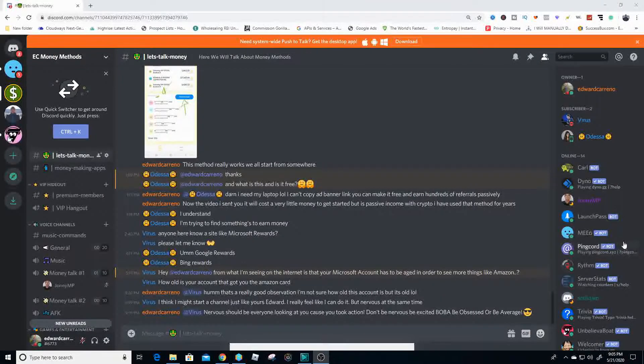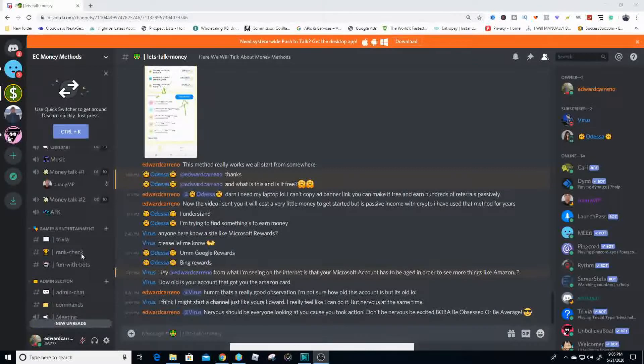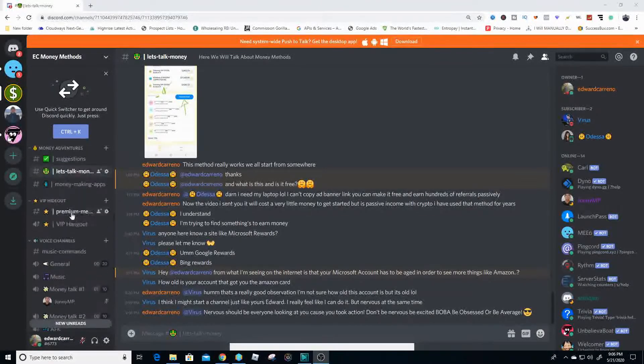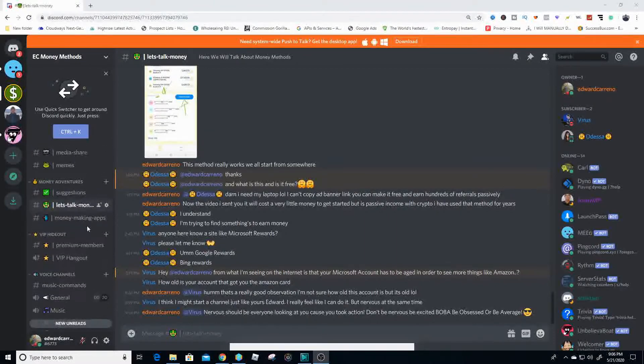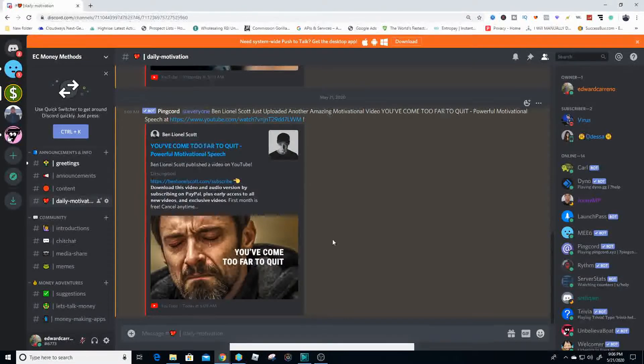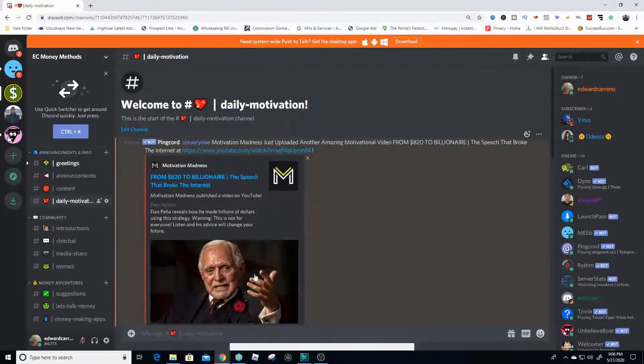To show you something really insane — I have recently created a Discord channel for all of us to come together as a community and start talking about money-making methods, applications, and everything money. I want to start helping you guys out with the motivation to get started making money. It has its own little channel inside the Discord so you can start learning, getting motivational quotes and videos, and change the way you think.